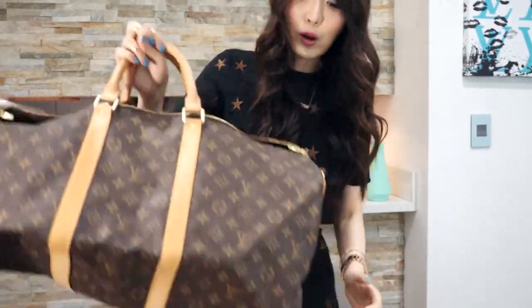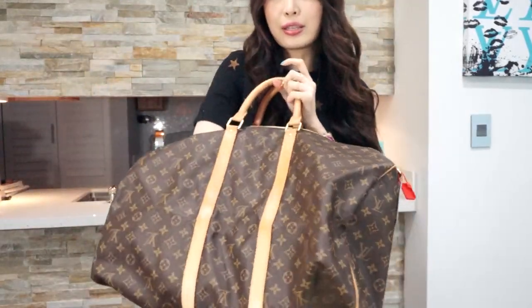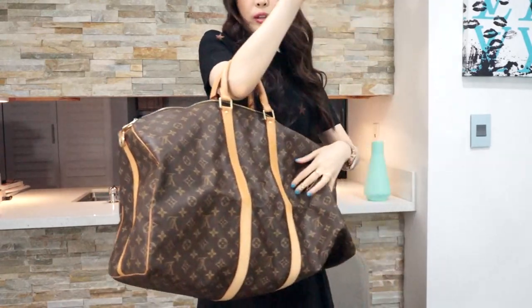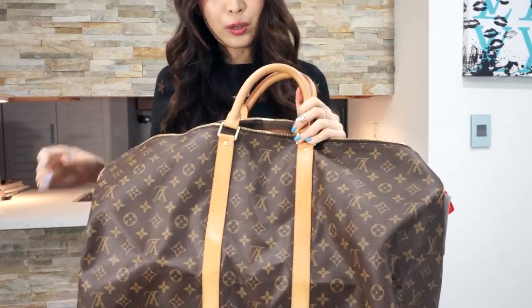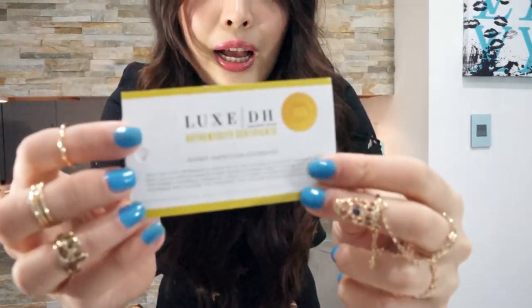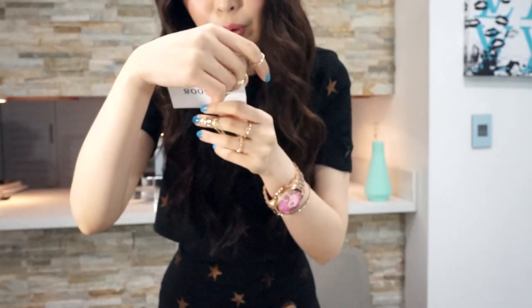The Keepall — I always wanted to have a Keepall to travel with me as a carry-on handbag. This one is just perfect. I think the Keepall 55 is the biggest carry-on that you can carry on either international or domestic flights. I didn't expect the quality would be this good. It's so pretty, and it also has an authenticity certificate here with a number at the back — I believe this number is my serial number.